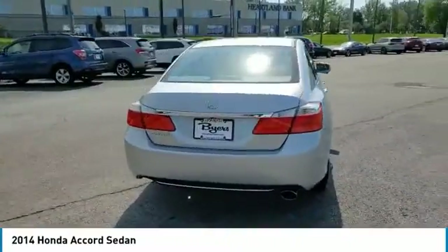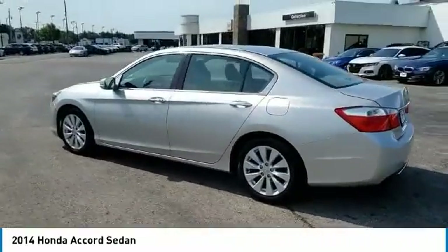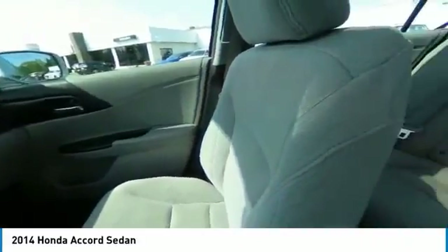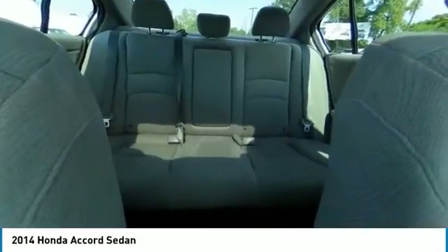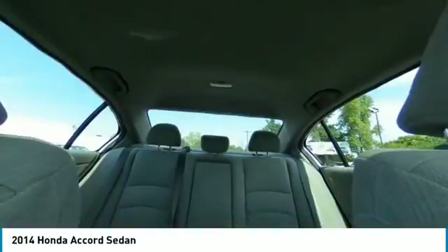This vehicle has less than 90,000 miles. Here are some of this vehicle's great options: heated mirrors, aluminum wheels, brake assist, daytime running lights, driver illuminated vanity mirror, four-wheel disc brakes, fog lamps, FWD, remote trunk release, and integrated turn signal mirrors.